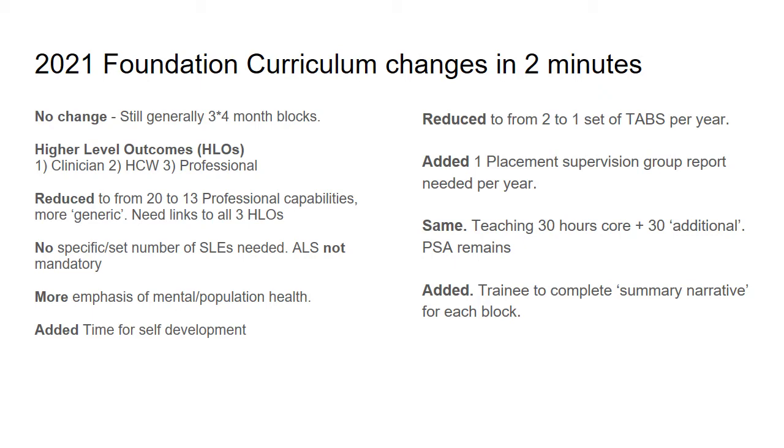The higher level outcomes have now been changed and include one outcome being as a clinician, the second outcome being as a healthcare worker, and the third outcome being as a professional.